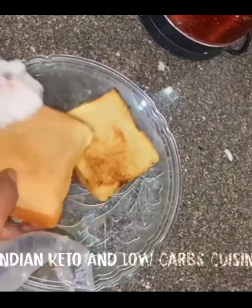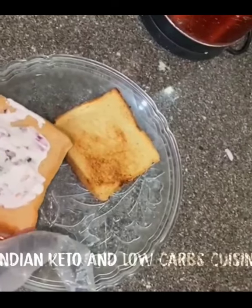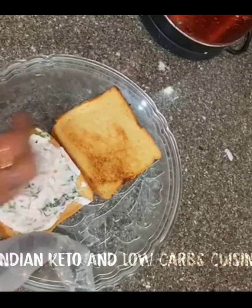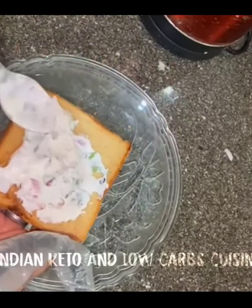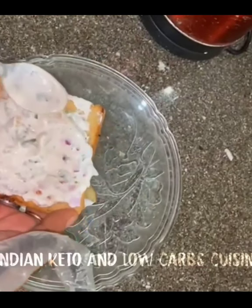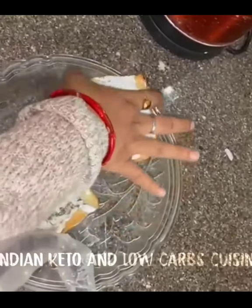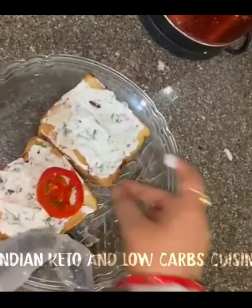Use brown bread or multi-grain bread and spread the curd paste on top — you are going to love it. Spread it generously and now I'll place some veggies on top.